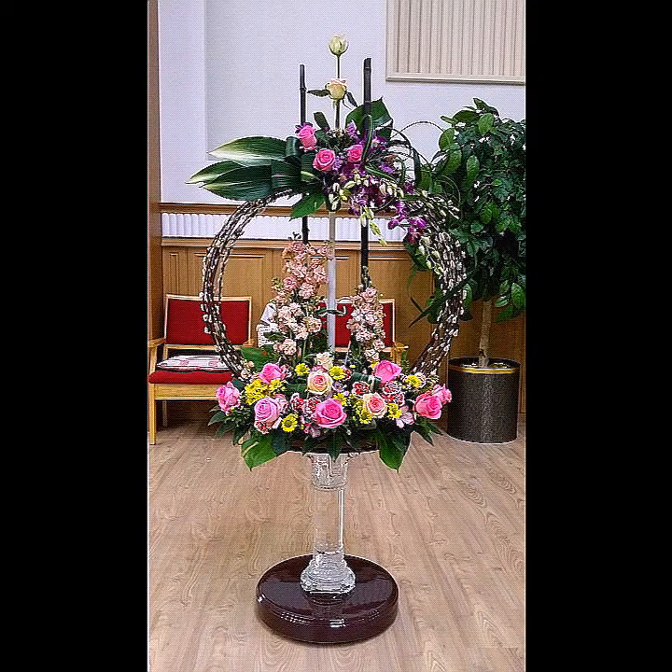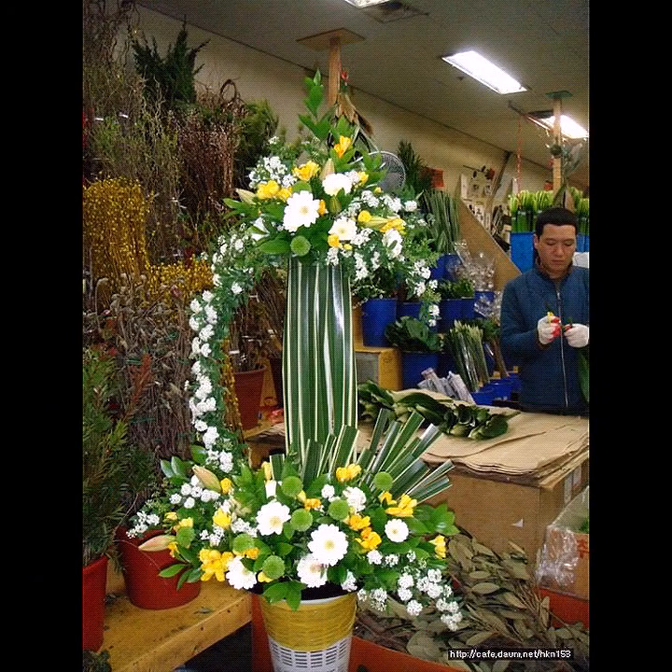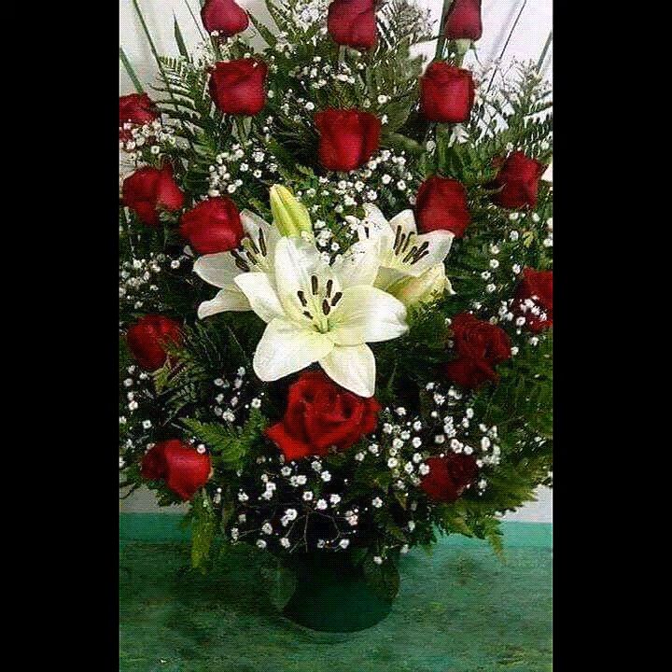Bismillahirrahmanirrahim, Asalamu alaikum, hello viewers, welcome back to my YouTube channel Fashion Addiction. How are you friends? I hope that you all are fine and doing very well. In today's video I am bringing for you very amazing, very unique and very creative ideas.